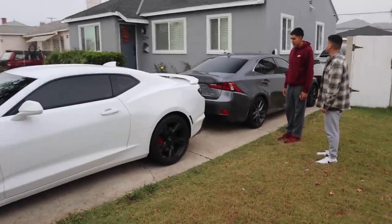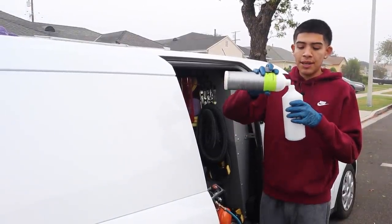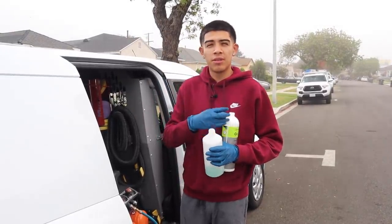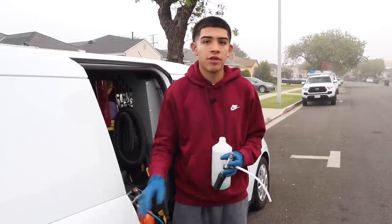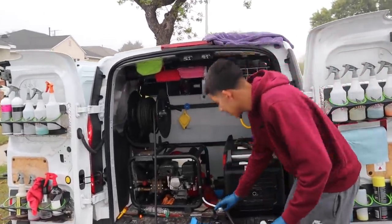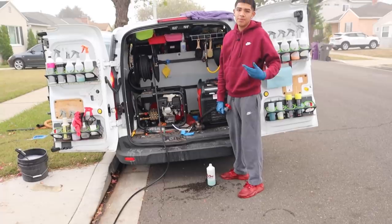Yes, I have a maintenance plan. It goes weekly, bi-weekly, and essentially once a month. I don't offer it to every client — some clients usually just ask for it. But some clients who have good cars that are well maintained, I'll let them know: hey, I offer maintenance plans. It just makes it easier so you're not constantly booking appointments — we just set up a day and I show up and get it done.